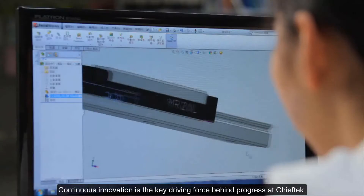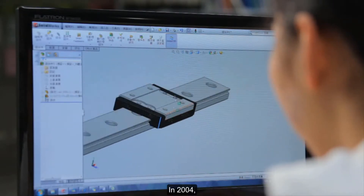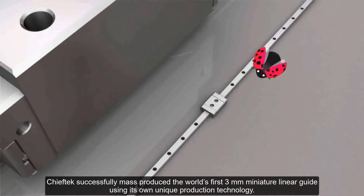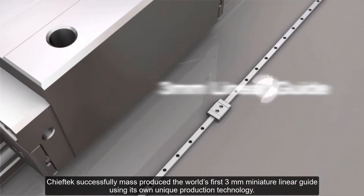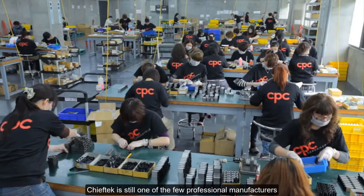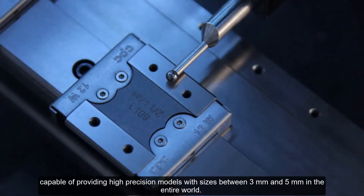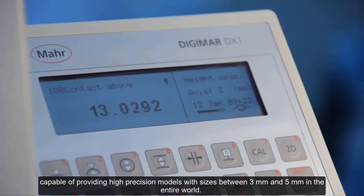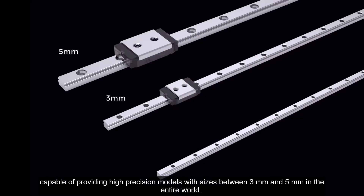Continuous innovation is the key driving force behind progress at Chief Tech. In 2004, Chief Tech successfully mass-produced the world's first 3mm miniature linear guide using its own unique production technology. To this day, Chief Tech is still one of the few professional manufacturers capable of providing high-precision models with sizes between 3mm and 5mm in the entire world.